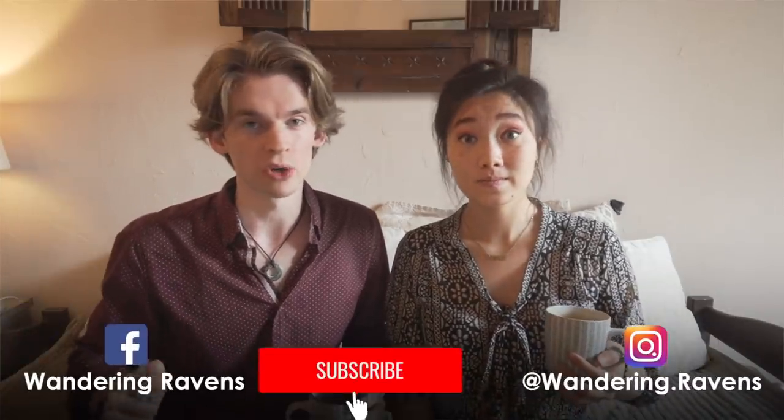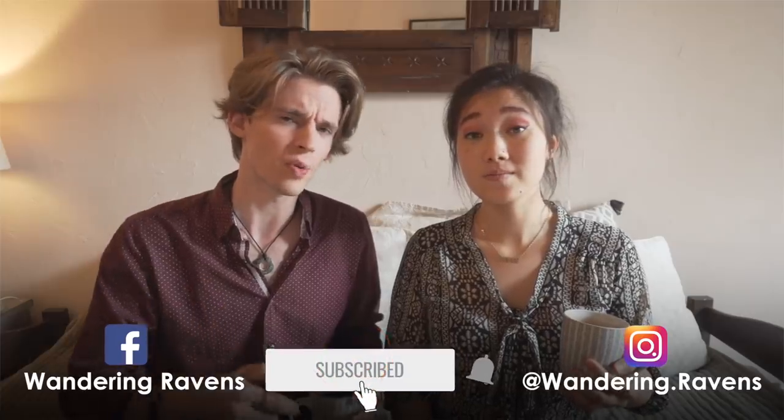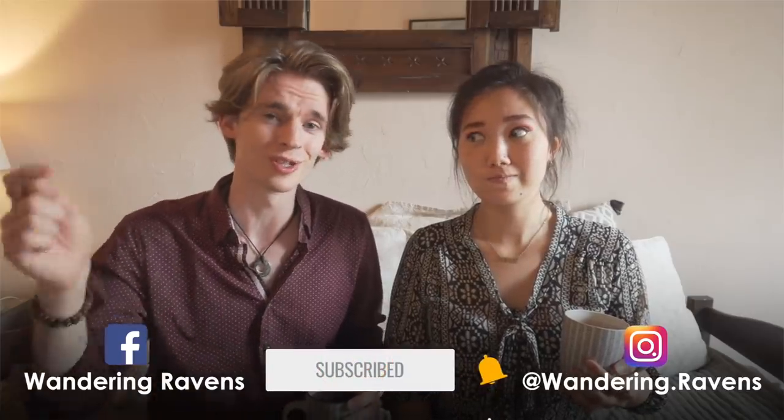Hey guys! I'm Eric. And I'm Grace. We're the Wandering Ravens. We're a couple of Americans on a quest to learn everything we can about the UK. This YouTube channel documents our British journey, so if UK culture videos are what cream your crumpet, make sure you subscribe.